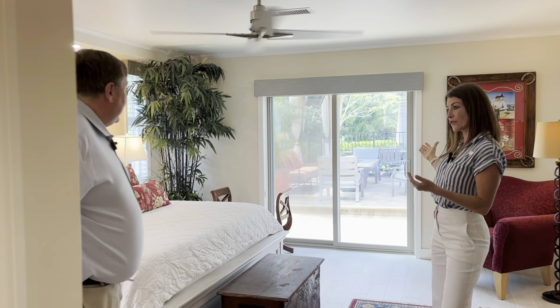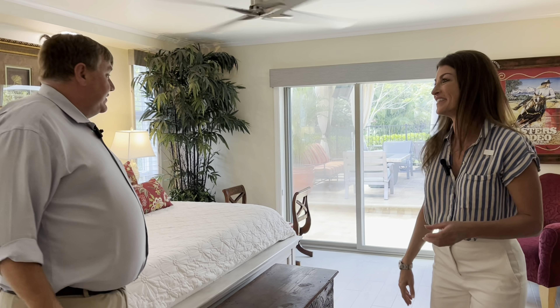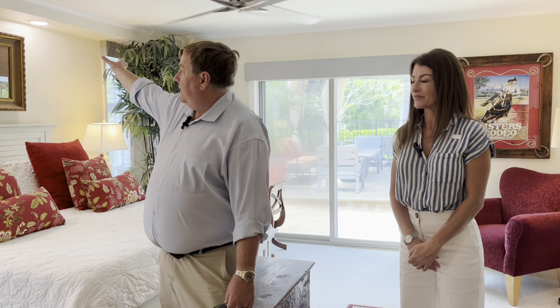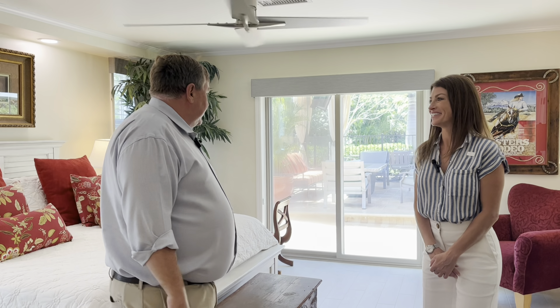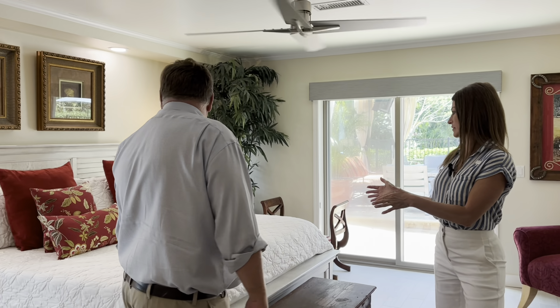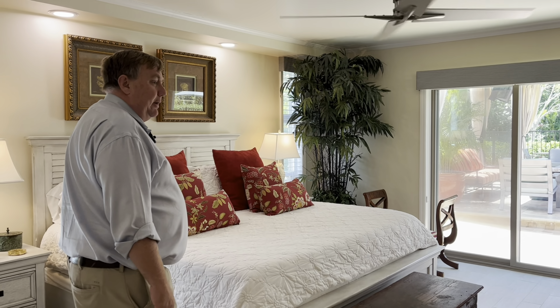This is the guest suite — I would say it's an en suite because of the attached bathroom, which is also open to the pool. You have views of the pool and views of the entertainment area. You'll notice the flooring is tile throughout, with recessed lighting and crown molding. Everything here has been done. It really does look like this has never been used — it looks like it was freshly painted. And this is a king-size bed with plenty of space. You'll notice there's a huge closet space as well.